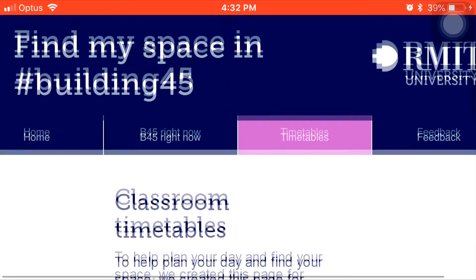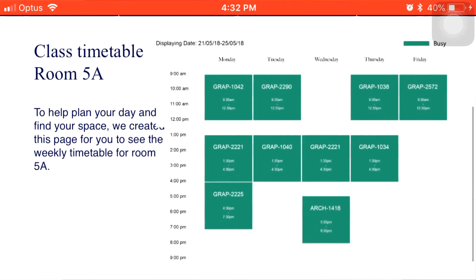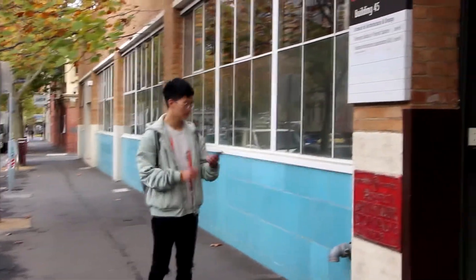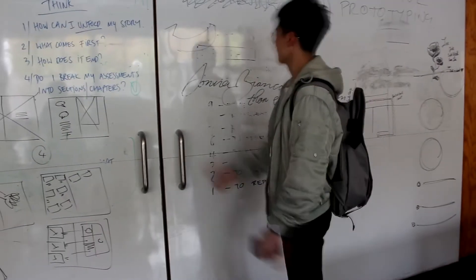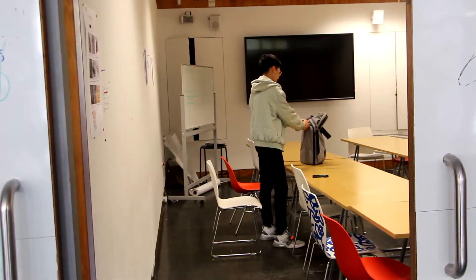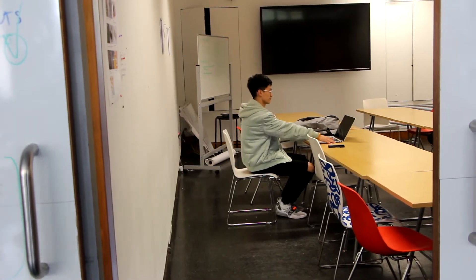Users can also view the weekly timetable for each room before they get to Building 45, to assist in planning their day or week. By using Find My Space today, you can quickly and conveniently find your ideal space in Building 45 for your activities. Don't waste time looking for a quiet and available space — search FindMySpace.org right now.